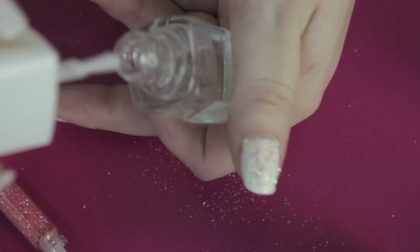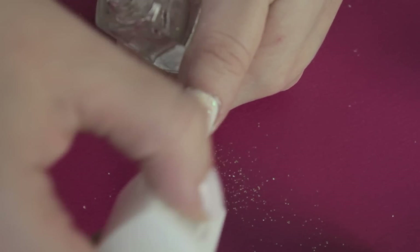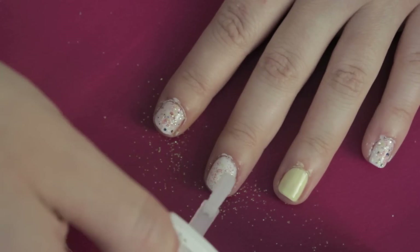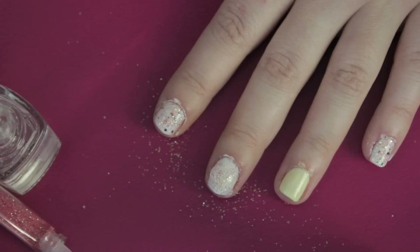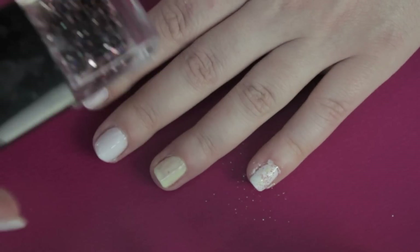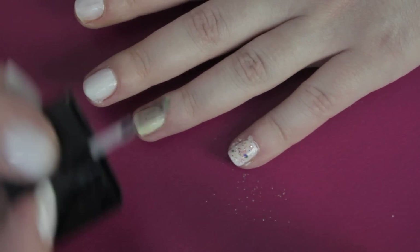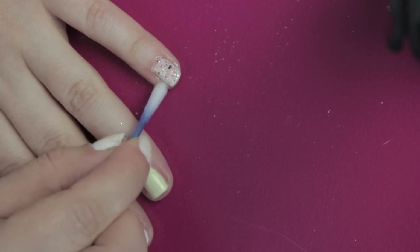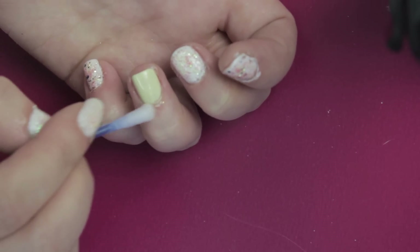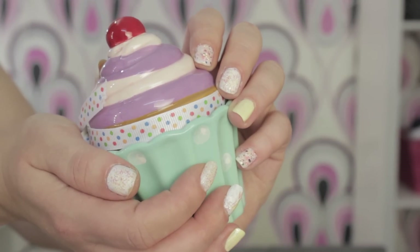Para sellar utilizo un brillo. Empiezo a toquecitos para evitar retirar la purpurina, y luego ya puedo arrastrar un poquito con el pincel. También podría utilizar un brillo que lleve ya incorporada la purpurina. Finalmente limpio los bordes de la uña con acetona. En cuanto sequen las uñas, ya es cuando voy al vestidor, elijo lo que me pongo y me visto, pero esto ya es otra historia mucho más larga.